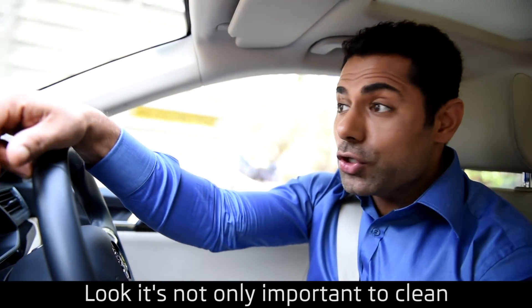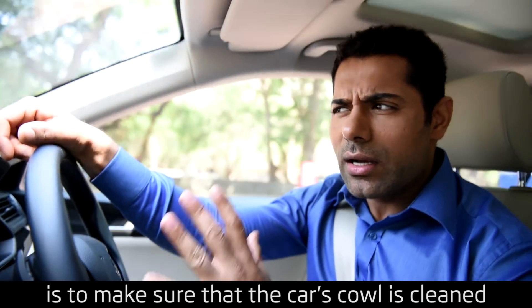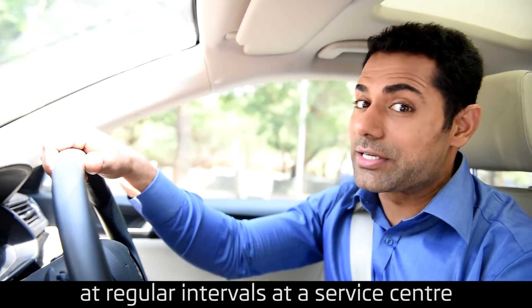Look, it's not only important to clean the car from the outside. What my friend might have missed is to make sure that the car's cowl is cleaned at regular intervals at a service center.